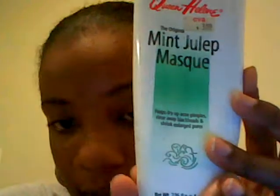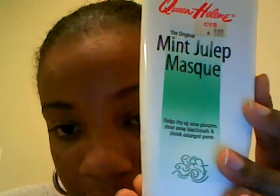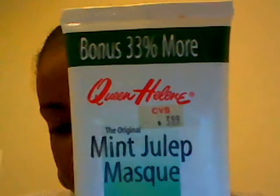Another product I use is the Queen Helene Mint Cool Up Mask. It says it helps to dry up acne pimples, rinse away blackheads, and shrink enlarged pores. I bought this from CVS for $3.99 — at the time they had a buy-one-get-one-free deal. As far as shrinking pores, I felt it possibly did that a little bit. I have enlarged pores but I don't care too much about that, though it did feel like they were somewhat shrunk.